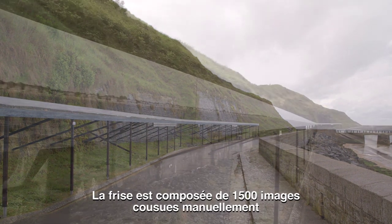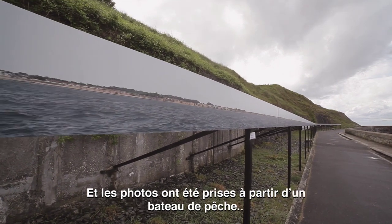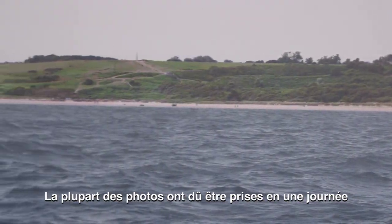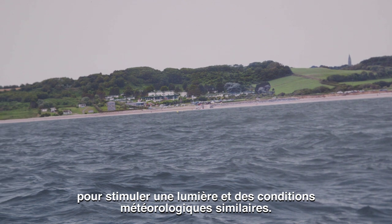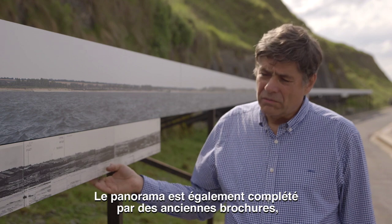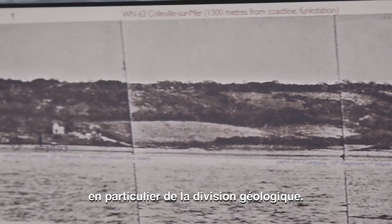It is composed of about 1,500 images which are stitched together manually, and the images were taken from a fishing boat. Most of the shots have to be done in one day to have a similar light and similar meteorological condition. The panorama is also completed with old booklets — the panoramas made by the Allied troops and the geological division of it.